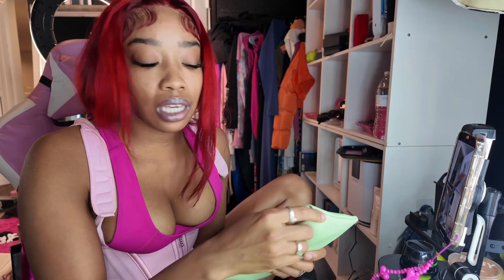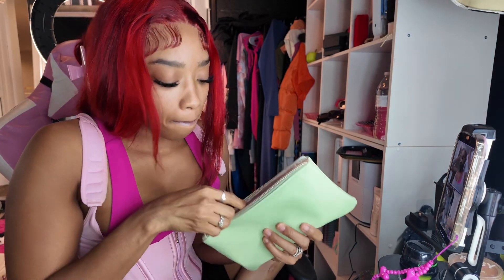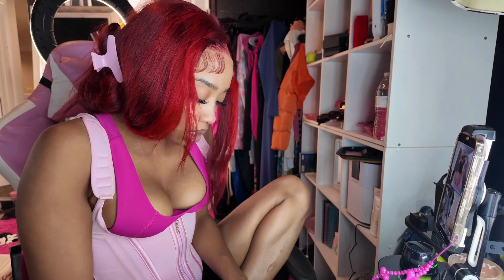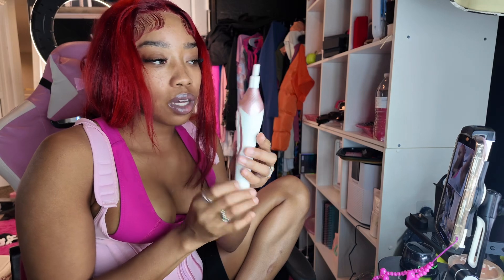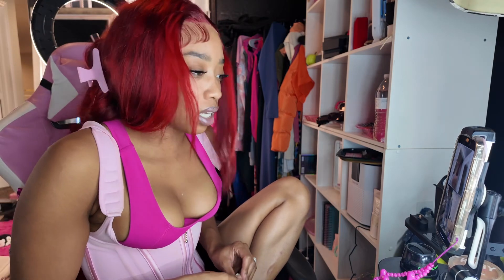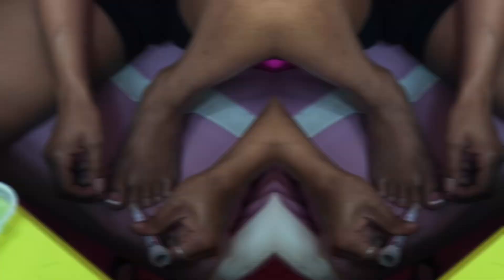Alright y'all, I'm about to start my toes. This is my little nail kit and I have my portable — well, cordless — nail file right here. I'm about to file my toes, take off my old press-ons, file my toes down, and then put on the new ones. I'll show y'all the process and the finished result, but we're putting this in a montage — y'all are gonna be listening to music during this part because it's maintenance and I'm not gonna talk through the whole thing.